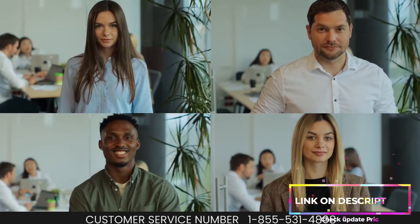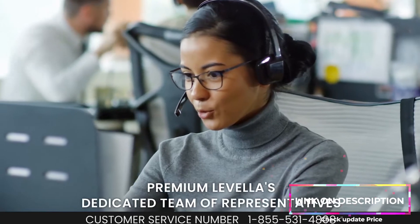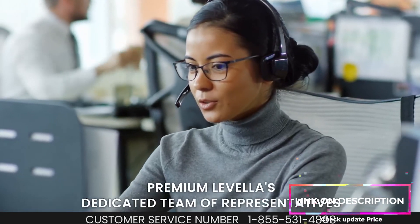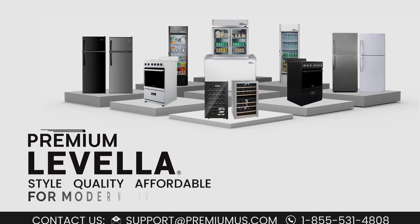You know that when you put your trust in us, peace of mind comes standard. Our dedicated team of representatives is waiting to answer your questions. Premium Lavella — style, quality, affordable for modern living.